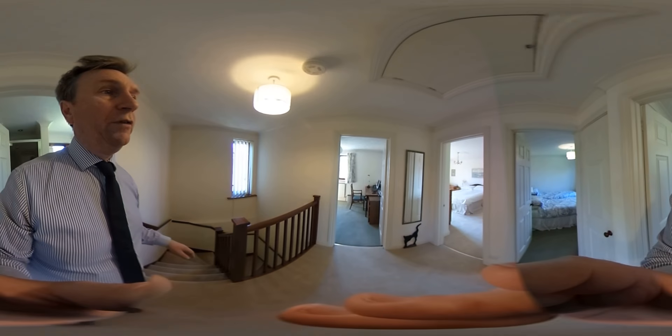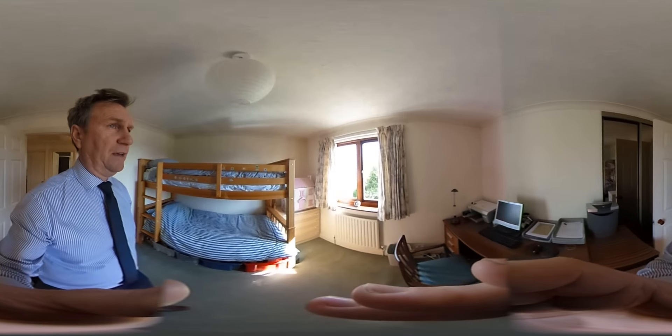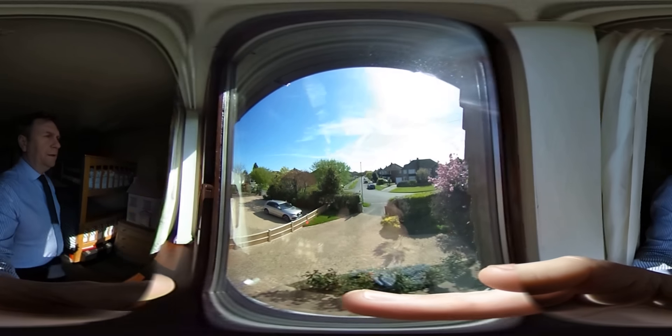Crossing over to the smallest room — this is bedroom three, which is a really good size with a lovely sunny aspect. Let's take a quick look outside. There are also built-in wardrobes in this room.